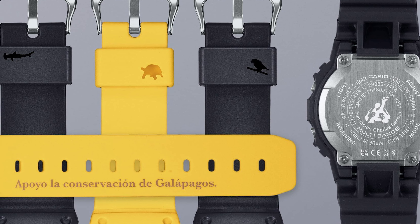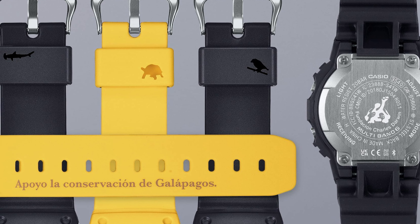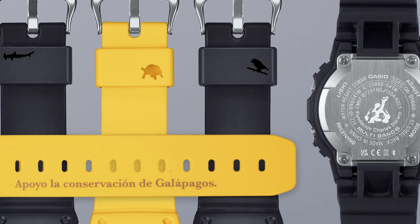The printed glass and dial mimic a tortoise shell pattern in shades of black, gray, and brown. The band loop reflects the distinctive tortoise feet, while bioplastic resin comprises the case and band, underscoring eco-friendliness. The back case engraving prominently features the Charles Darwin Foundation's Spanish name and logo, completing the homage. Beyond distinguished aesthetics, the watch delivers expected G-Shock reliability.